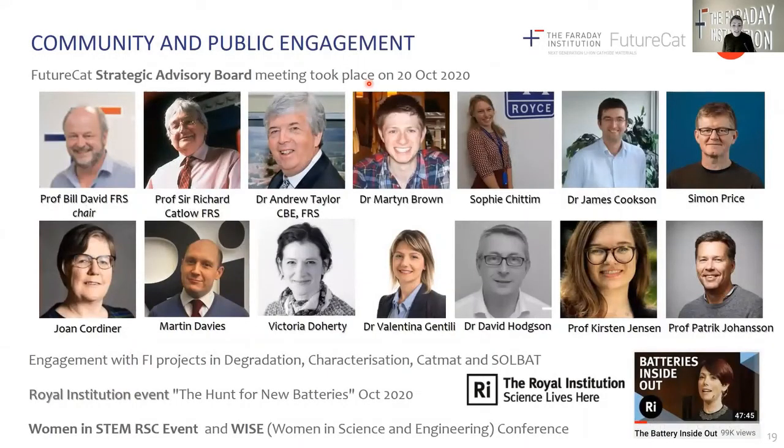We have been actively engaging with the broader community as well as engaging in public outreach events. I wanted to introduce you to our strategic advisory board, who have met with our project to assess our activities and hear our research updates. Our researchers are deeply committed to equality, diversity and inclusion — it is a thread that runs throughout our consortium — and we are engaging in multiple upcoming events as well as outreach activities, including a recent live streaming event with the Royal Institution on the hunt for new batteries.